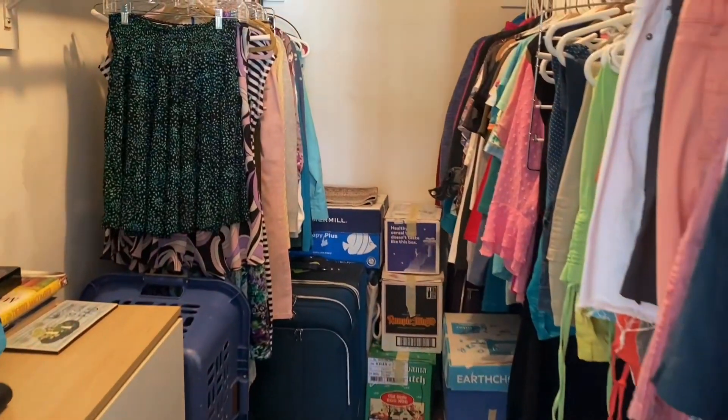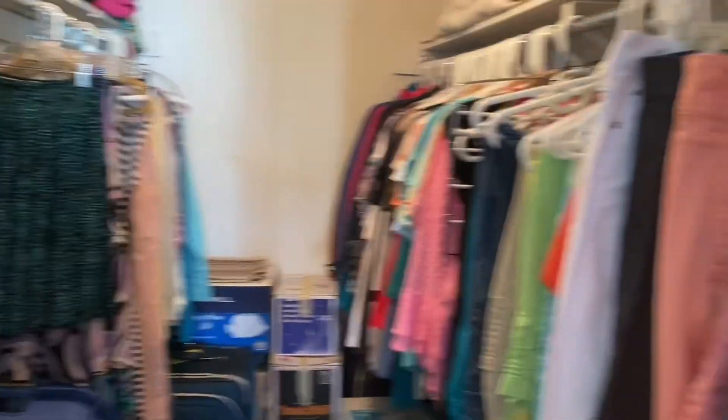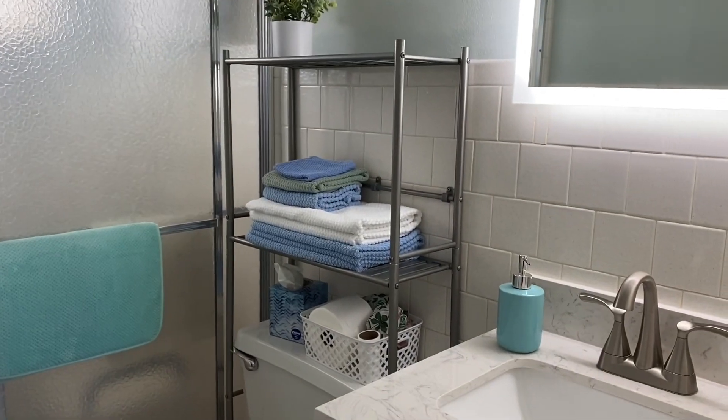Here is your walk-in closet that I sent you separate pictures on, and here is the master bath with the walk-in shower.